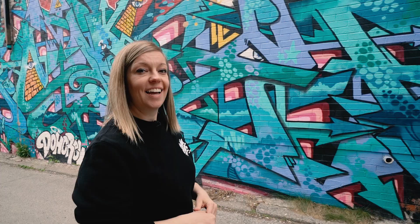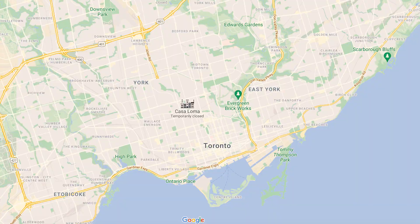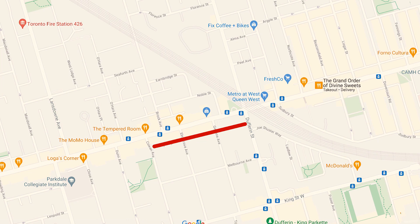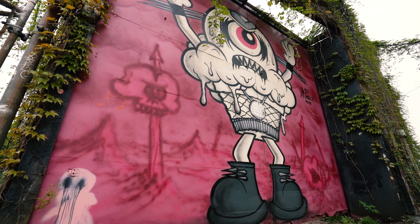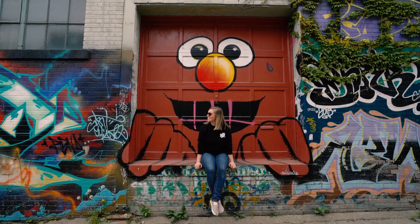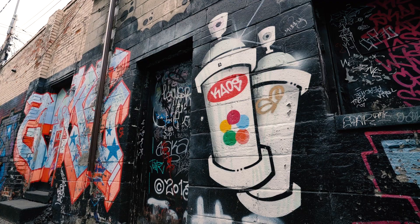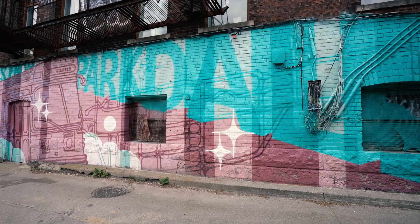For another alleyway filled with street art that's a little off the radar, I'm bringing you to Milky Way. This 350-meter laneway runs parallel to Queen Street West between Cowan Avenue and Dufferin Street — and yes, it is actually called Milky Way. It is covered in all forms of street art by local and international artists. It's a bit of a hidden gem, so when you visit, you'll likely have the entire laneway to yourself.